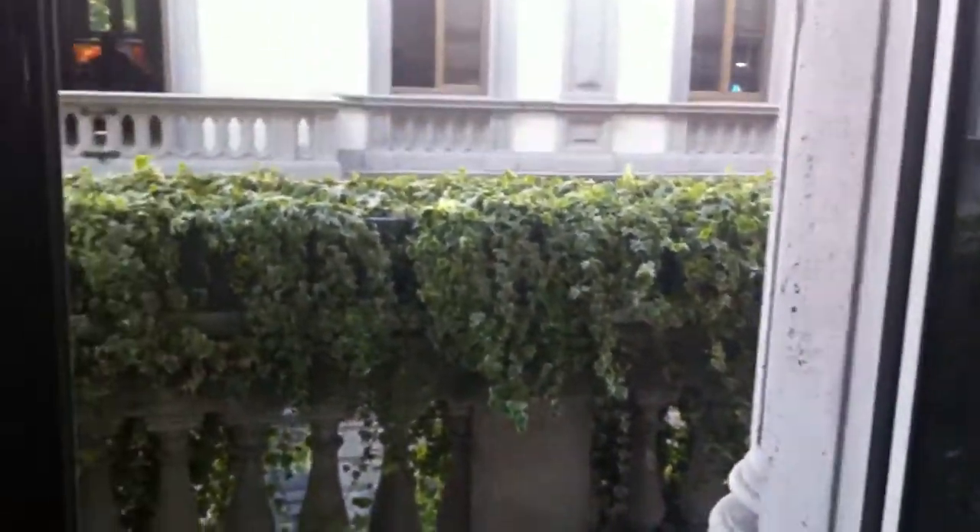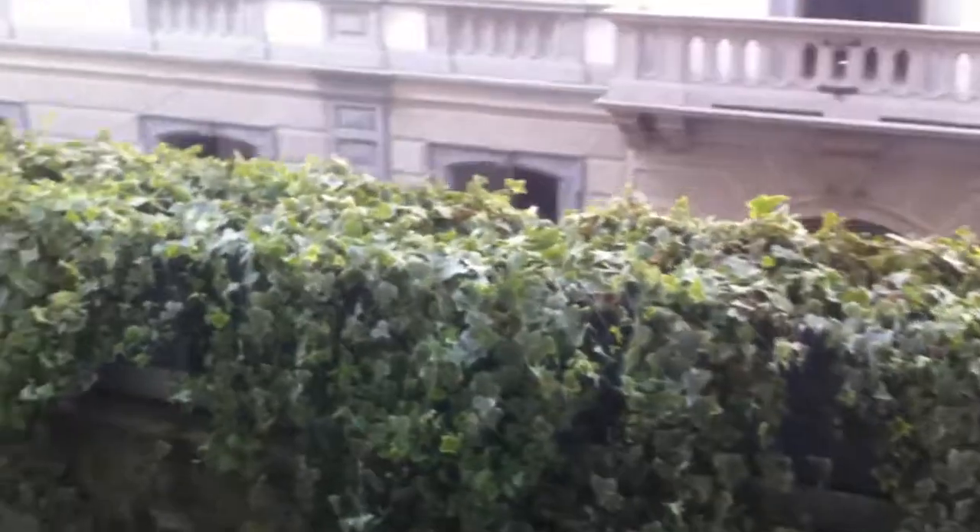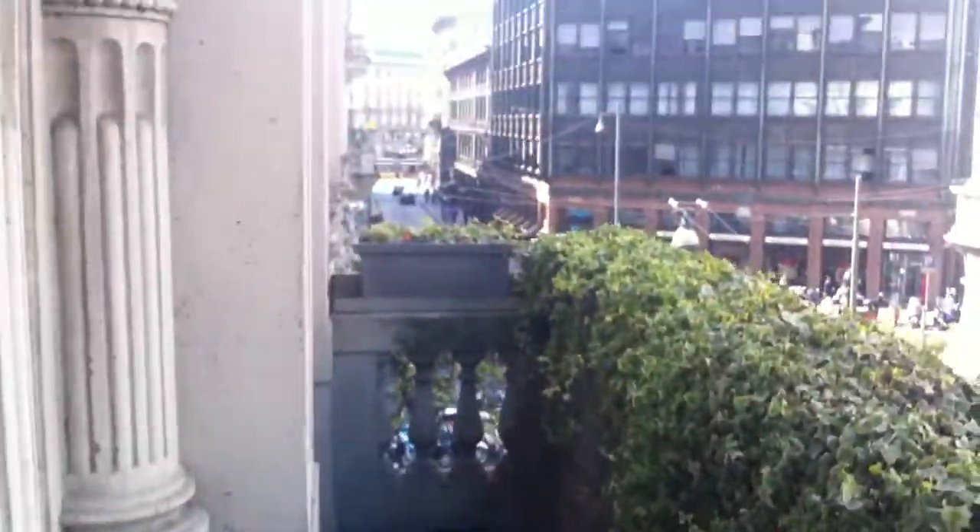One thing that's also pretty cool is this balcony here. It opens right up and you've got this terrace that overlooks the city — a big balcony.